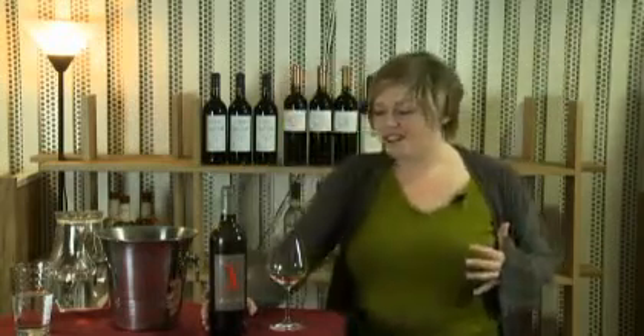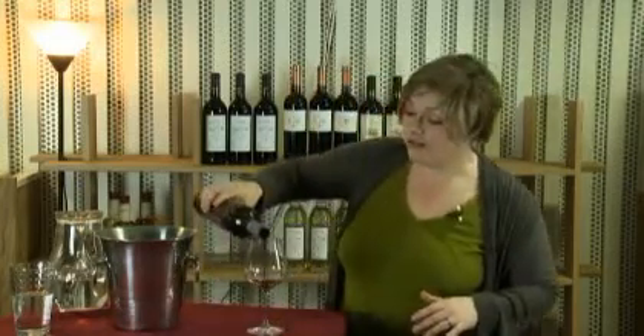This is from Chateau Famille, which is in Cahors, in France. It's in the Lot Valley, and they're famous for their Malbecs, particularly the wines produced from the Malbec, which are very, very dark. This is called the black wine from Cahors.